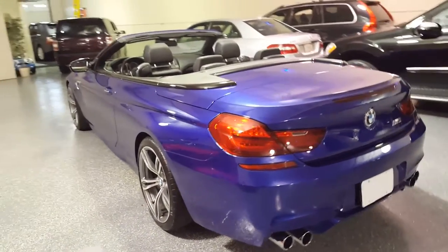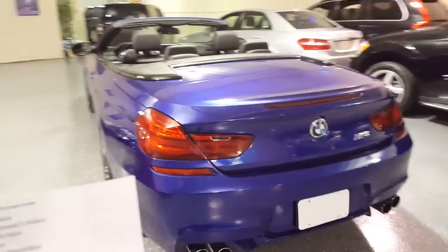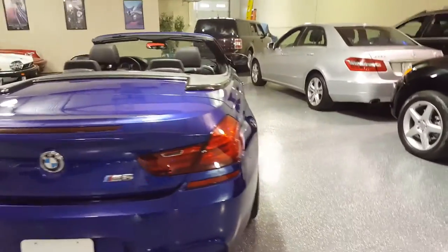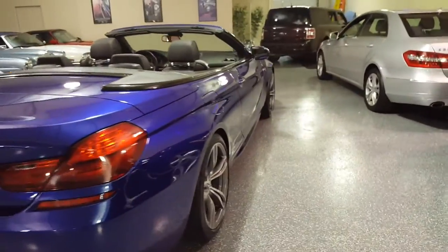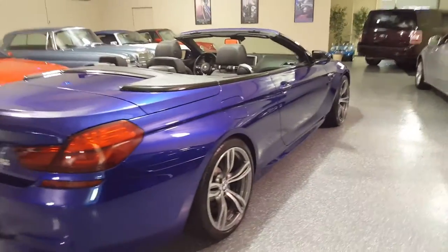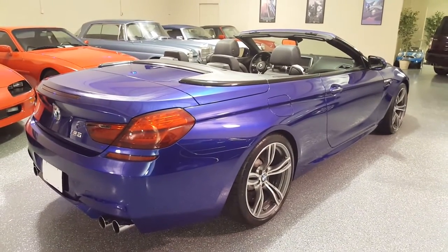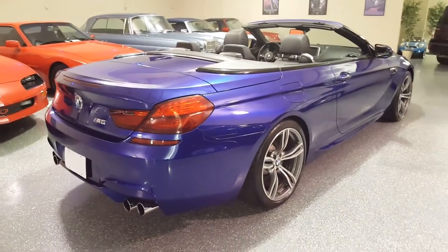It has adaptive LED headlights, and naturally it has navigation. It also has the heads up display which at night will display vehicle information above the instrument cluster on the windshield.